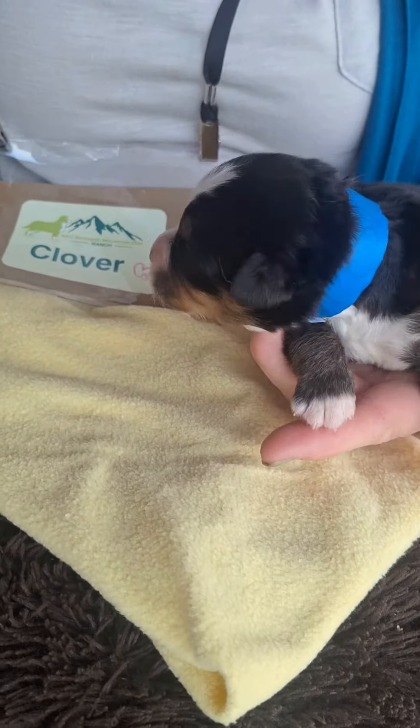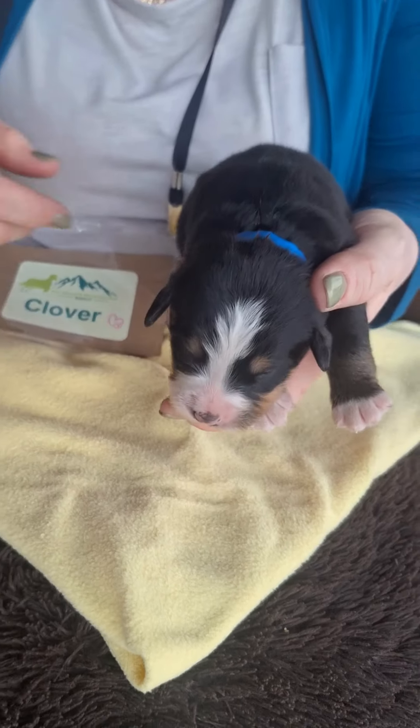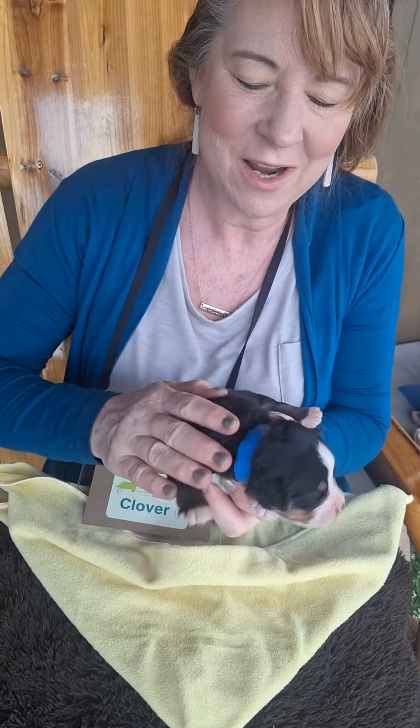Here we have Clover, one of the four girls born to the General and Whiz-Bang on July 15, 2024. And you might be asking yourself, it's a female — why does she have on a blue collar?